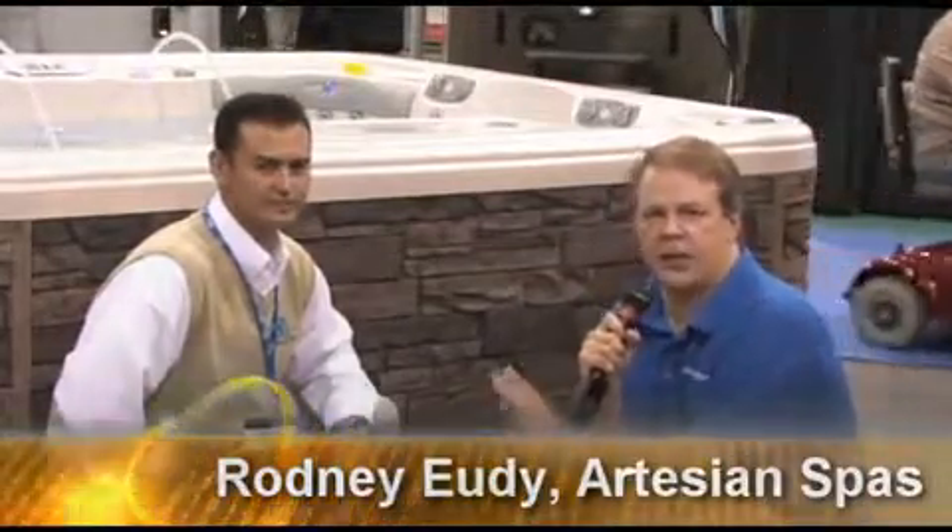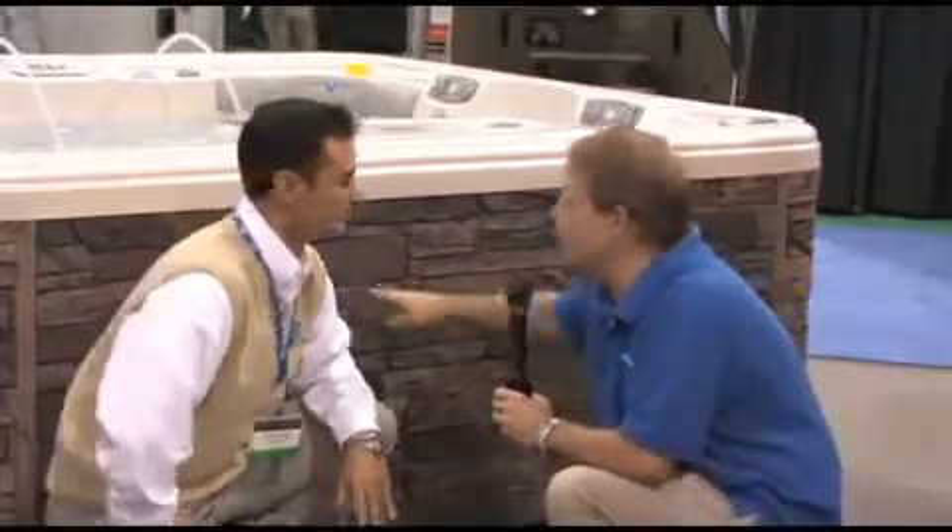We're here with Rodney Udy from Artesian Spas, and he's going to show us a couple of the new cabinets that they have here for 2009. What's the story with this cabinet, Rodney?